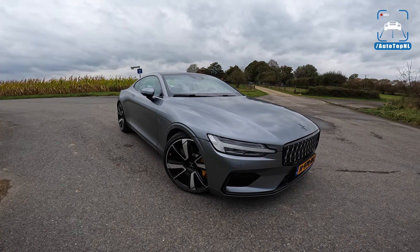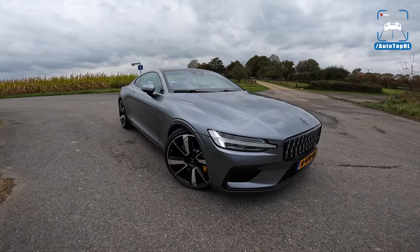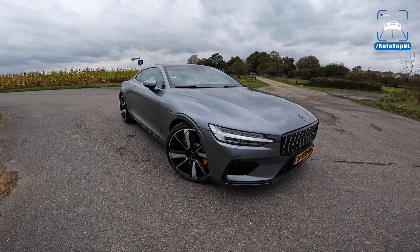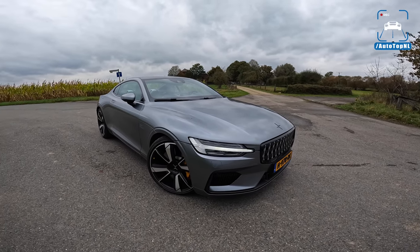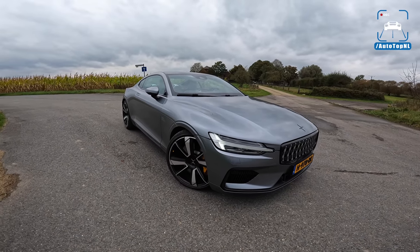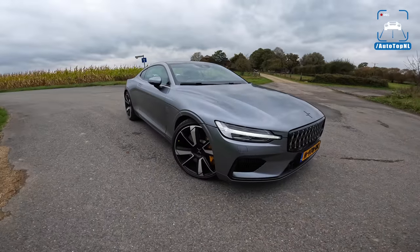What's up ladies and gentlemen, welcome to this POV review by AutotopNL. My name is Max and today we are checking out the Polestar 1. This car has been around for a couple of years — since 2019 — but we never really got around to reviewing it. Today I'm going to show you around it, show you all the cool stuff, and then we'll take it for a drive to the Autobahn for an Autobahn blast.